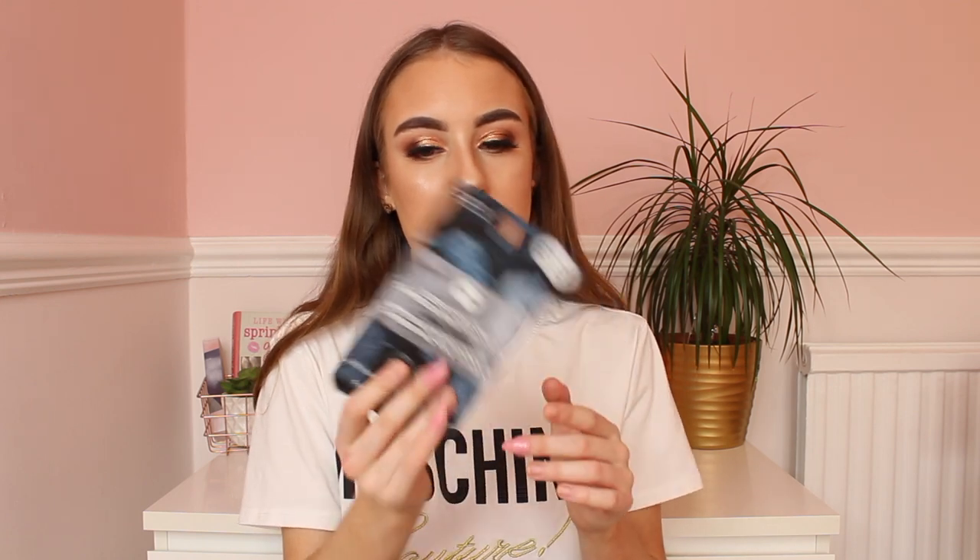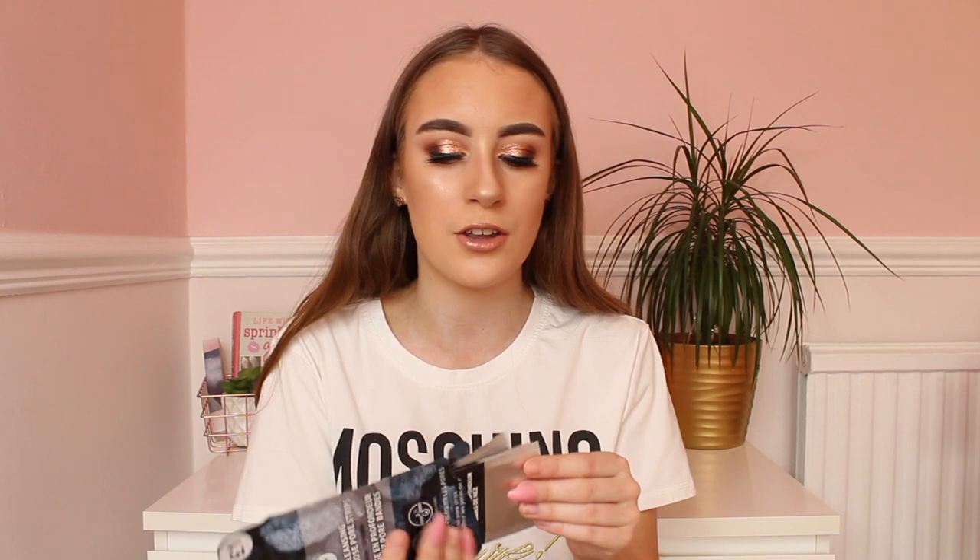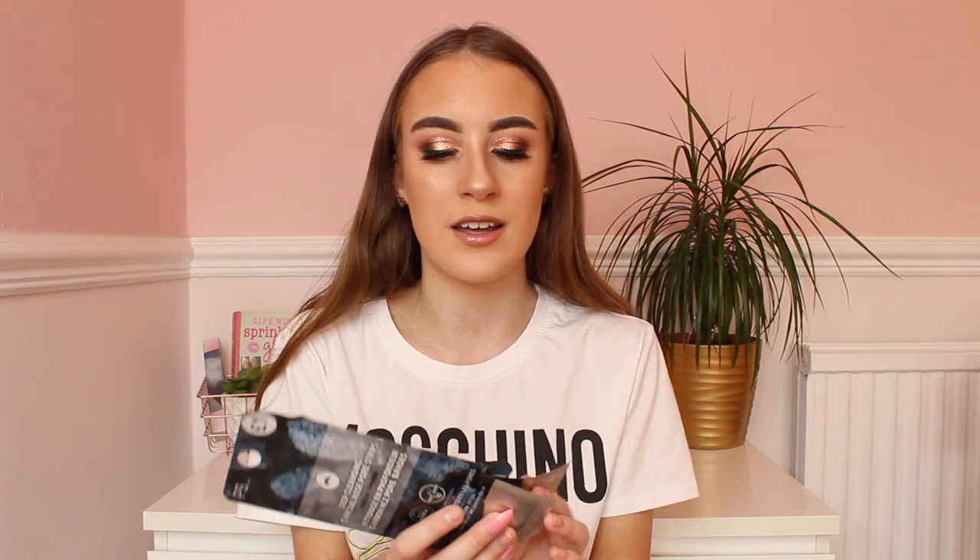If you've got really bad skin like oily skin and blackheads, you'll want to try the Primark pore strips. There are five in a pack for £1 — they're deep cleansing nose pore strips with charcoal in them. They are so good. I try to use these once a week and they get rid of so much dirt in your nose — honestly it's absolutely disgusting how much comes out, but in a good way.